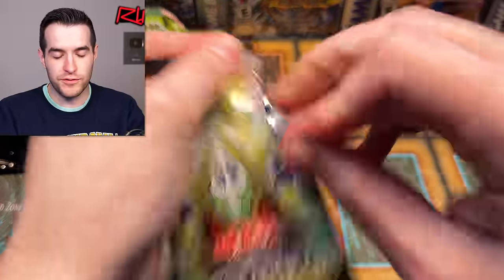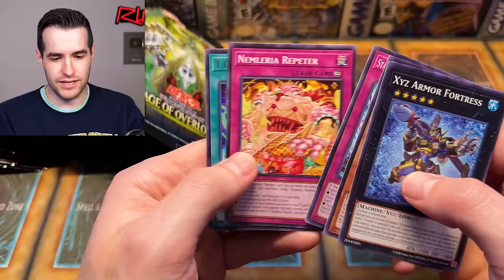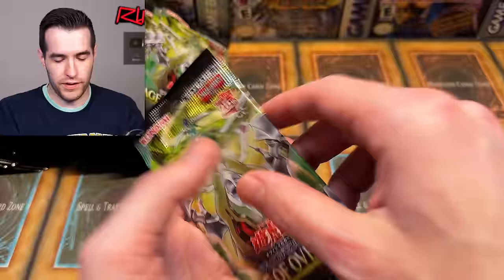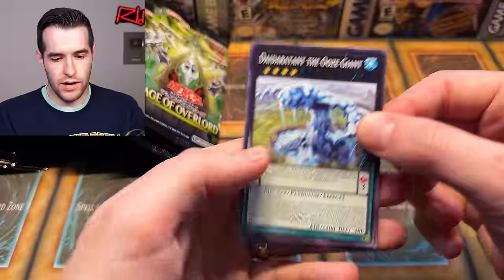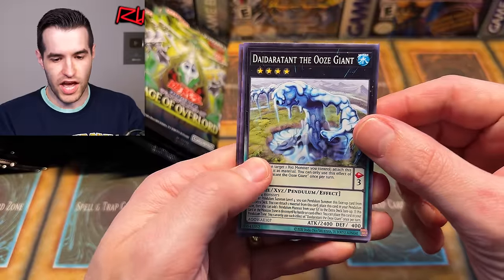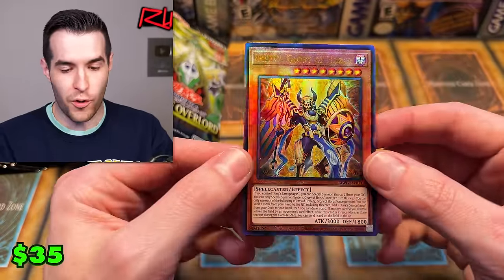It feels like half of these cards are from Age of Overlord and half of them are from something else, which is pretty strange, but it makes sense when you think about it — they don't have a lot of the card pool and they're trying to add it back so you can play your entire deck in Asian English. The Day Door on top, the Ooze Giants. Imsinz Glory of Horus!